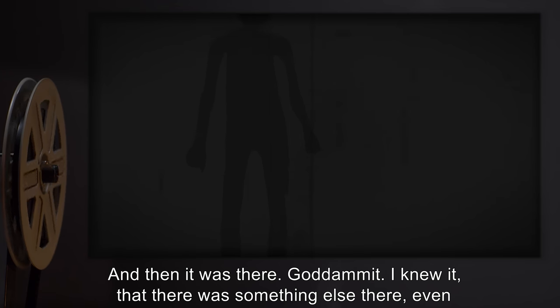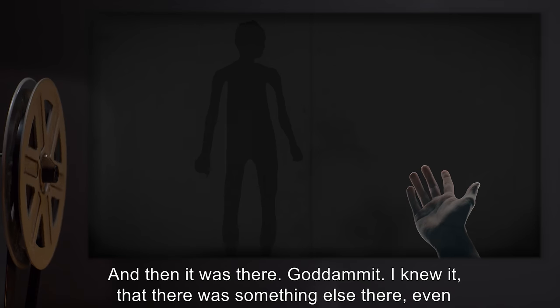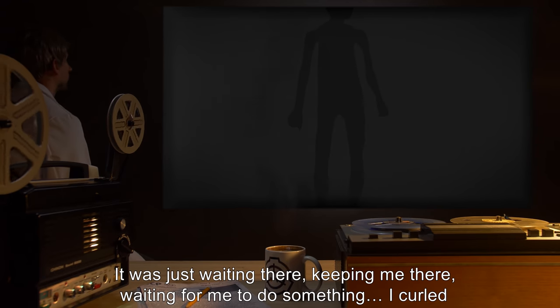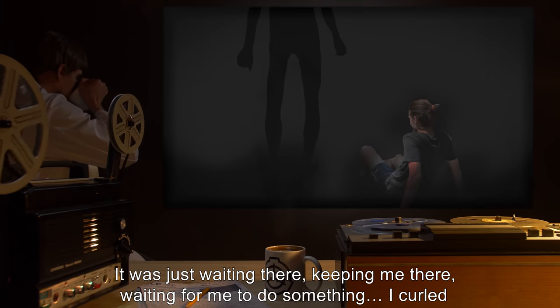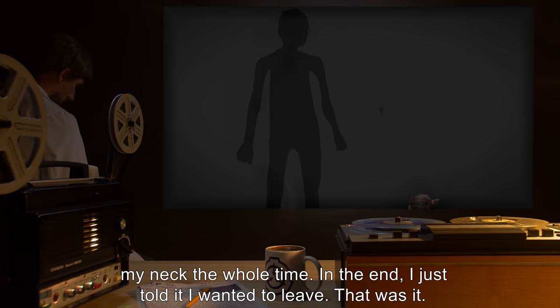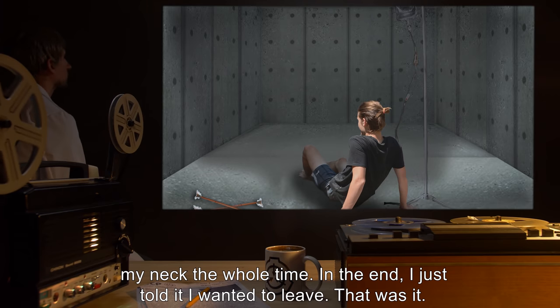'And then it was there. God damn it. I knew it — that there was something else there, even though I couldn't see or hear or feel it, because there was nothing to see or hear or feel. It was just waiting there, keeping me there, waiting for me to do something. I curled up in this little ball, tried to make it not notice me, but it was there, breathing down my neck the whole time. In the end, I just told it I wanted to leave. That was it.'